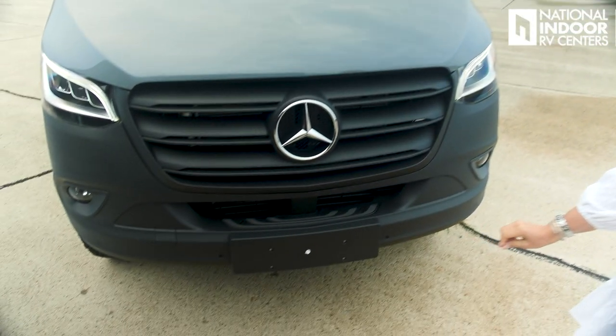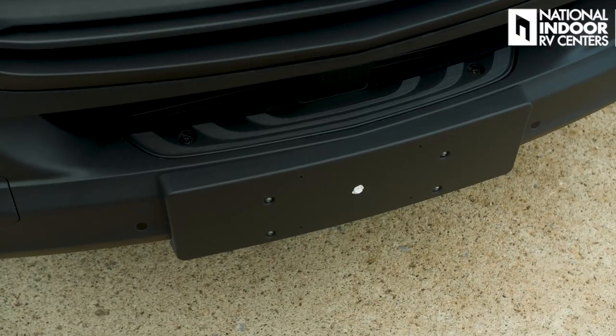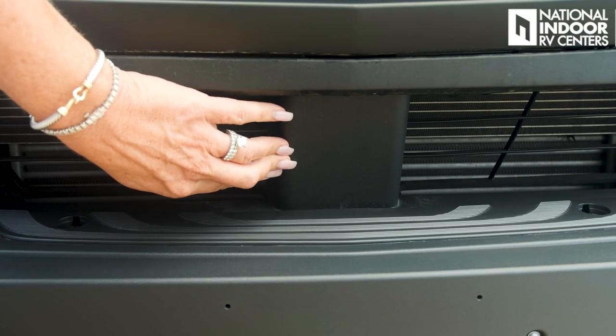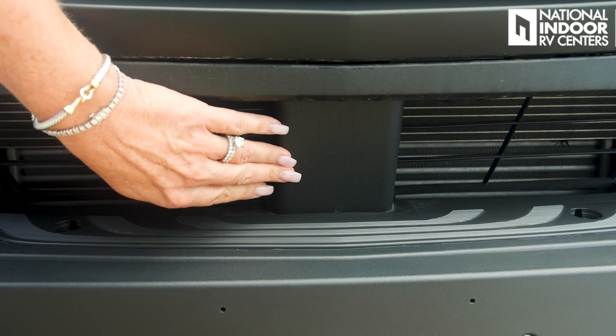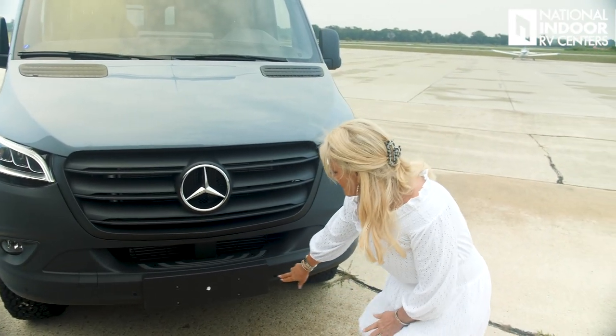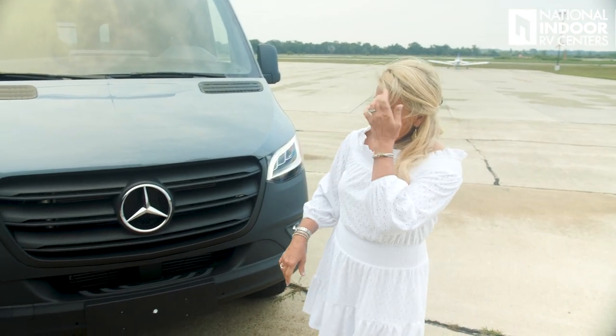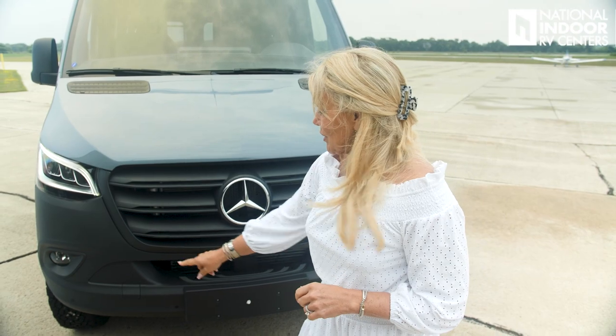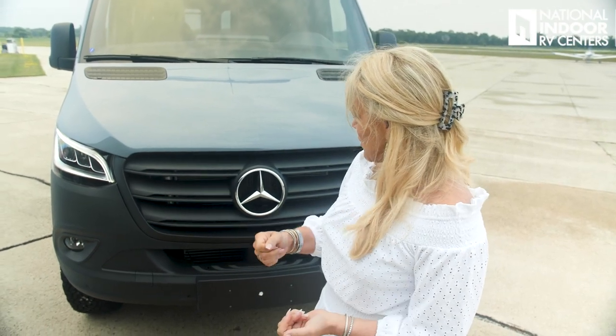Coming down to the front here, we've got a step so you can get up and clean your windshield — you don't want to see this beautiful country through a dirty, buggy windshield. Behind this panel there is a radar sensor that works along with the camera for your adaptive cruise control. Along the front of the bumper we've got sensors for the collision mitigation. And if you ever get stuck — you went a little too far off-road and need to be towed out — that's where you would hook up a tow strap to pull you out.